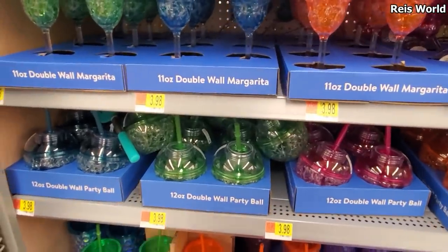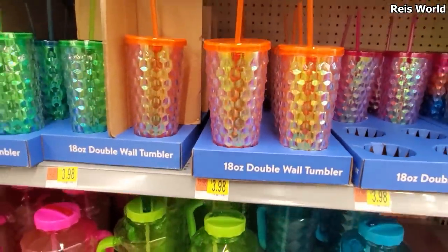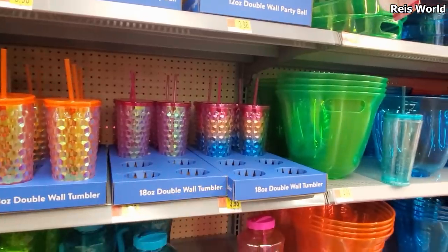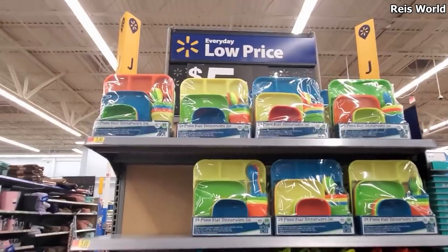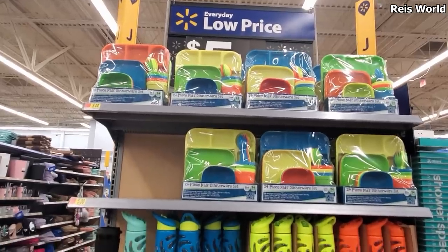Very very bright double wall margarita with freezer gel — will keep your drink cold, multiple colors. They do have the party ball here, kind of looks like a coconut — and down here only four dollars. Really really fun — for margaritas and water. I like this one in the back and they have the little light bulbs here. Those are four dollars. The 24-piece dinnerware set is five dollars — that is a very very good deal.